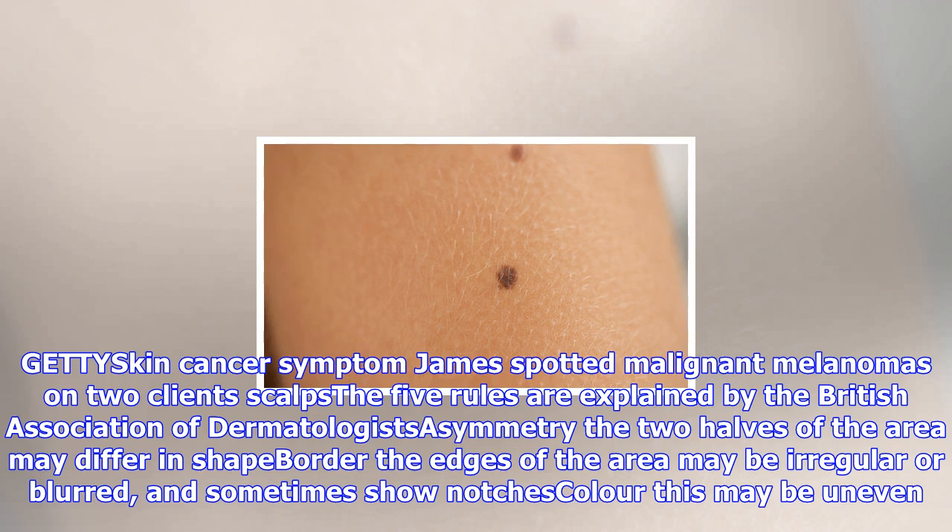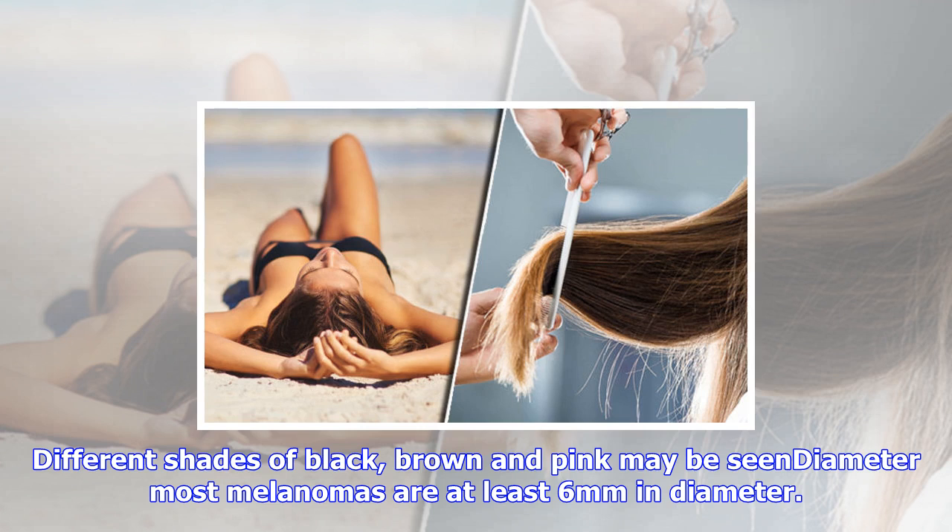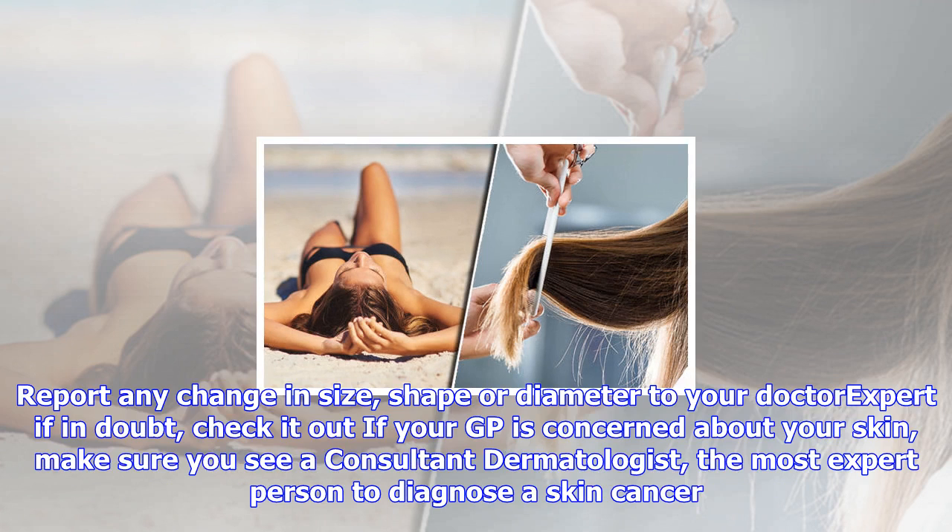Asymmetry: the two halves of the area may differ in shape. Borders: the edges of the area may be irregular or blurred. Colour: this may be uneven — different shades of black, brown and pink may be seen. Diameter: most melanomas are at least 6mm in diameter.